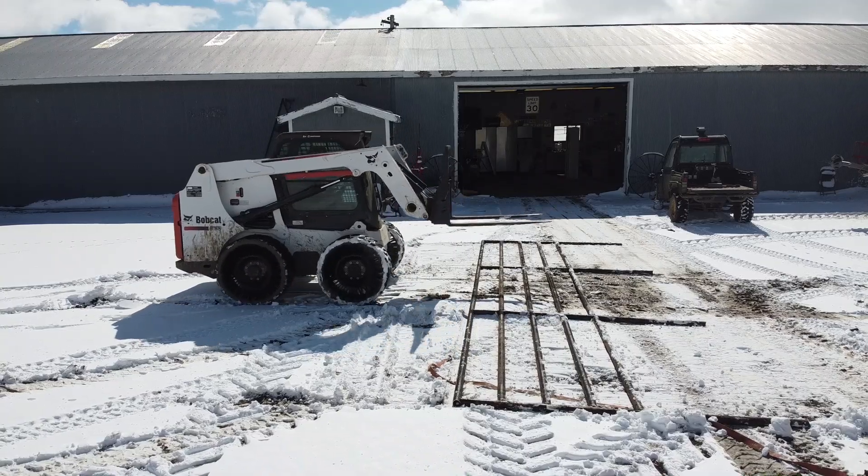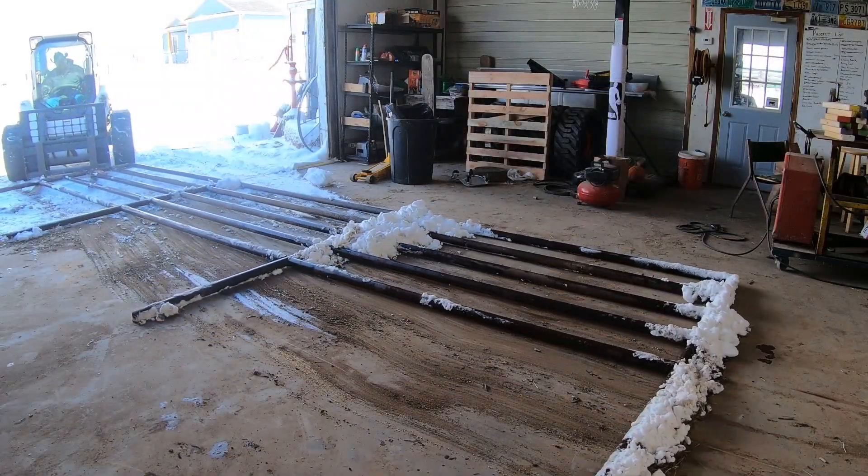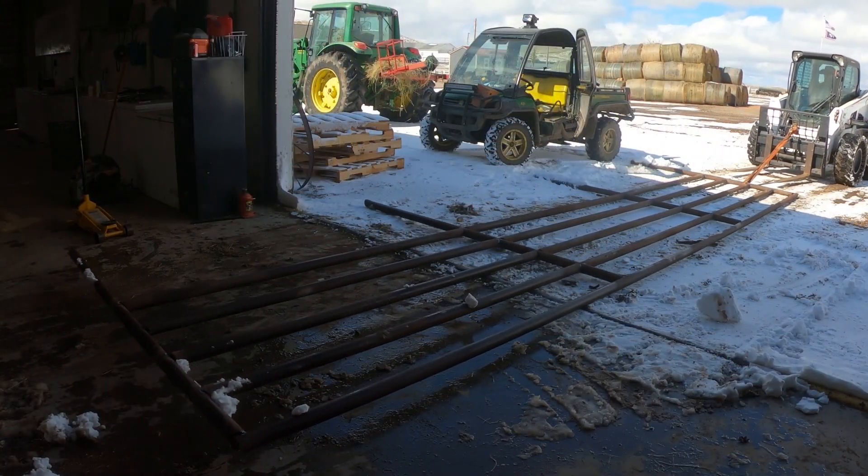Well, look at that - she held. After heading back into the shop to tack weld the other side of the pipe, it's time to head over to the corrals where this whole fence is really needed.